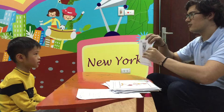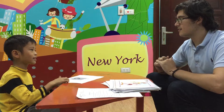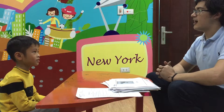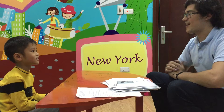What animal do you see? I see a cow. What animal do you have? I have a cow. Very good. And what animal do you like? I like a horse. Yes? Yes. Okay. Good job.